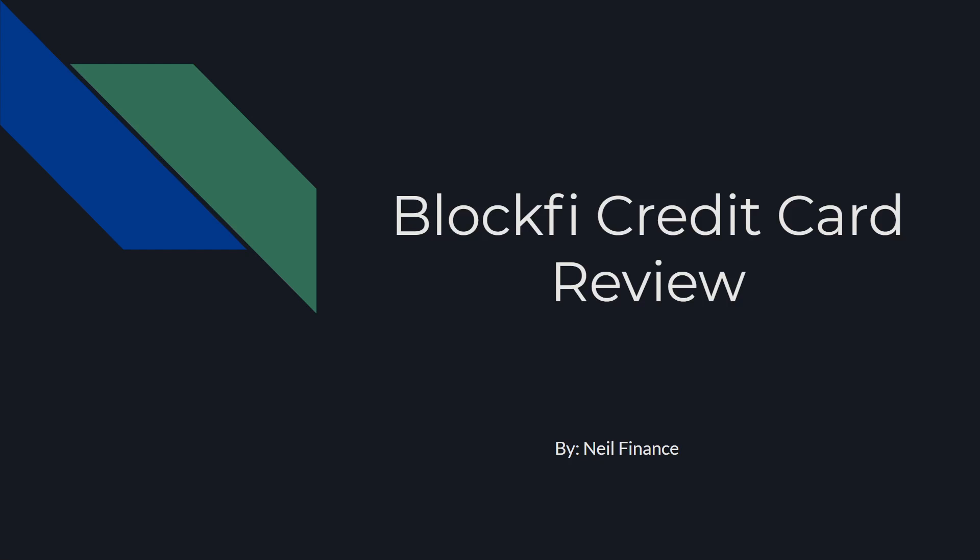Hey everyone, it's Neil here bringing you a brand new video. Hope everyone's having a great day. Today I just wanted to bring you guys a video on the BlockFi credit card review. I wanted to go over the pros, the cons, and my overall thoughts and opinions on the credit card itself. This is going to be an honest, unbiased review that I hope you guys enjoy. Let's get right into it.